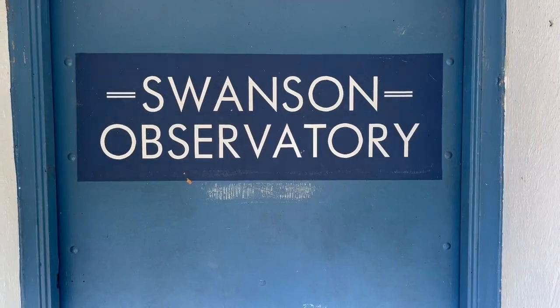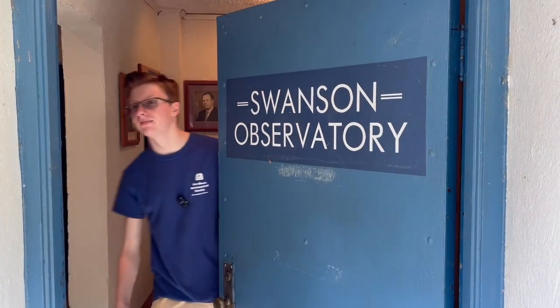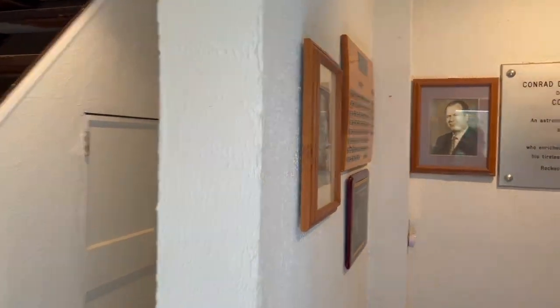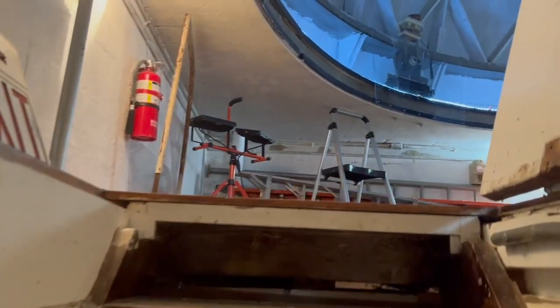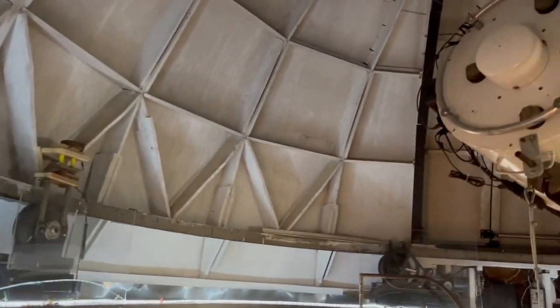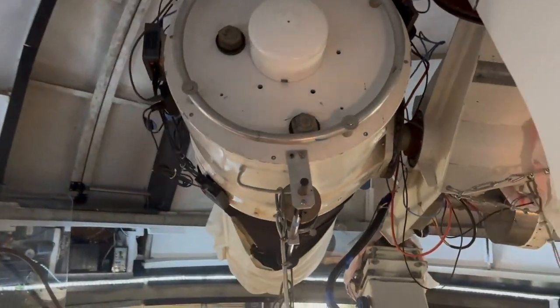Let's head down and take a look. One difference between this telescope and our other telescopes is that it doesn't have an eyepiece. To look through it, you need to go downstairs to the control room.